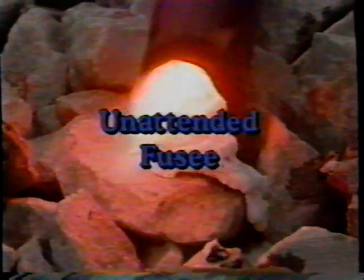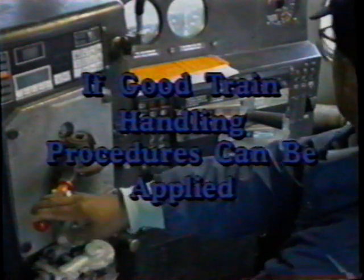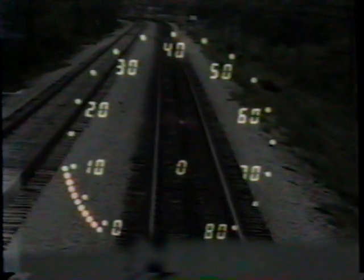Rule 11, unattended fusee, has these clarifications added. When a train finds an unattended fusee burning on or near its track, it must stop before passing the fusee if good train handling procedures can be applied. Rule 11 has been clarified further: trains moving at restricted speed must stop short before passing a burning fusee. An unattended burning fusee applies only to the track on or near to which it is burning.